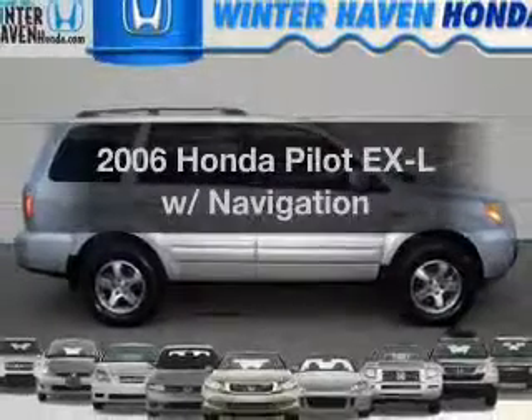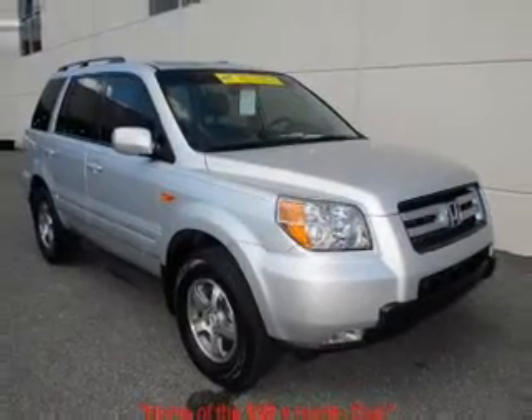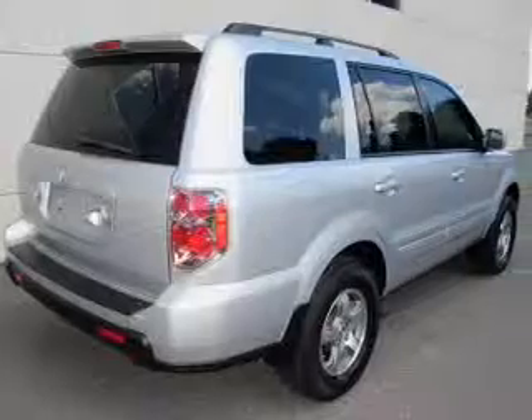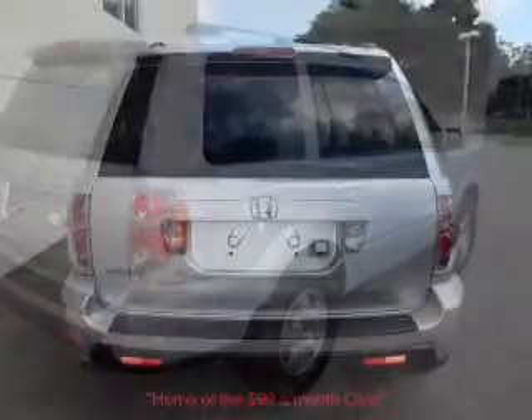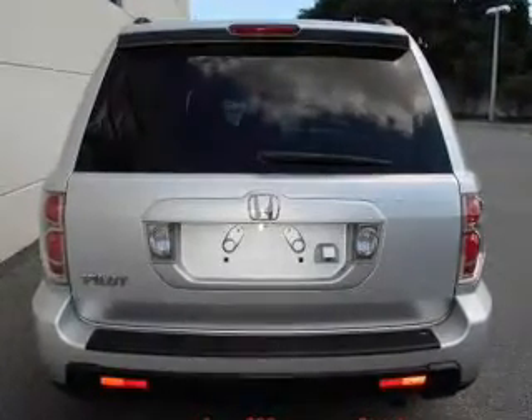Presenting the 2006 Honda Pilot — this is the set of wheels you've been looking for, with a reliable 6-cylinder engine connected to a smooth-shifting 5-speed automatic transmission. Reach your destination effortlessly with GPS navigation. Premium wheels give a more luxurious look, and the anti-lock braking system will help deliver you safely to your destination.